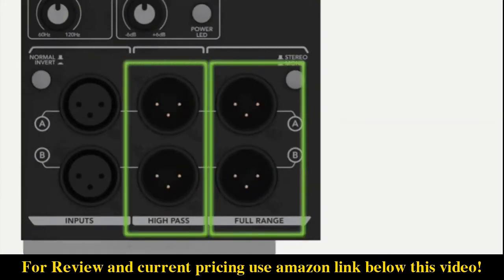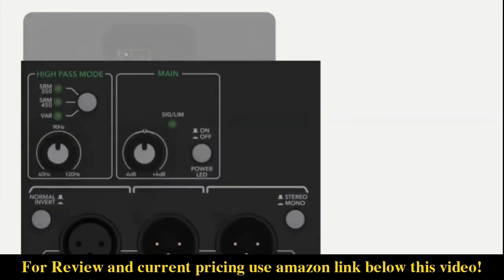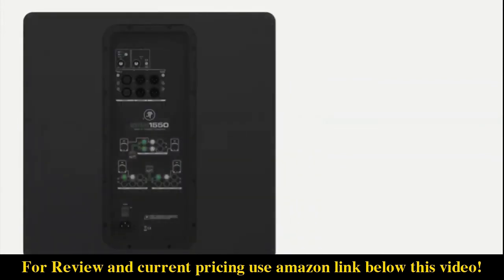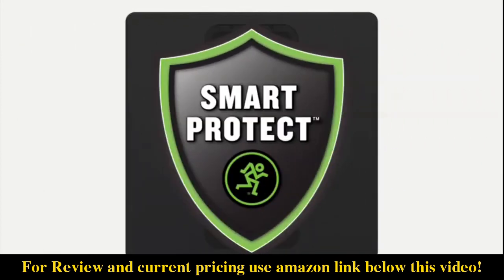Professional versatile I/O like full range and high pass outputs allow easy configuration for any application. For maximum flexibility, the SRM 1550 features a digital variable crossover that includes presets for SRM portable series loudspeakers, so your entire SRM system is optimized in seconds. To keep your investment safe, all SRM portable series speakers utilize Mackie Smart Protect DSP, which kicks in when things get pushed a little too hard.